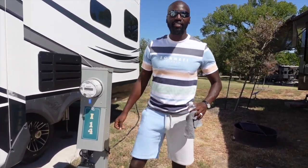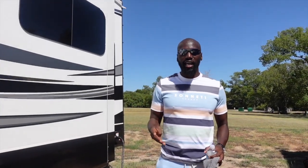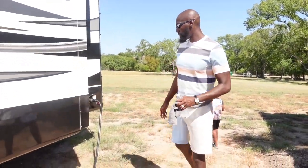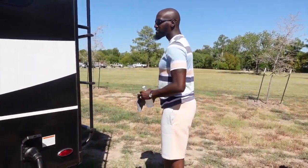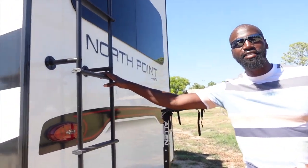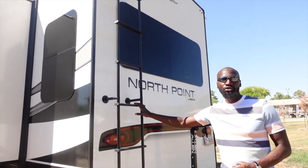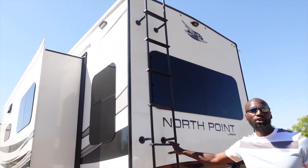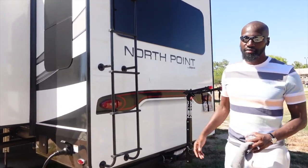We go ahead and get that AC up and running — that way we're all set. We have four slides in total with this camper. Some campers have three, some have five, but this one in particular has four. Here's the access to our ladder just in case we have to get an RV repair guy to come out here to work on our ACs or anything on the roof. Or sometimes as owners, we can go up here, sit up there, relax, and catch the sunset and the view.